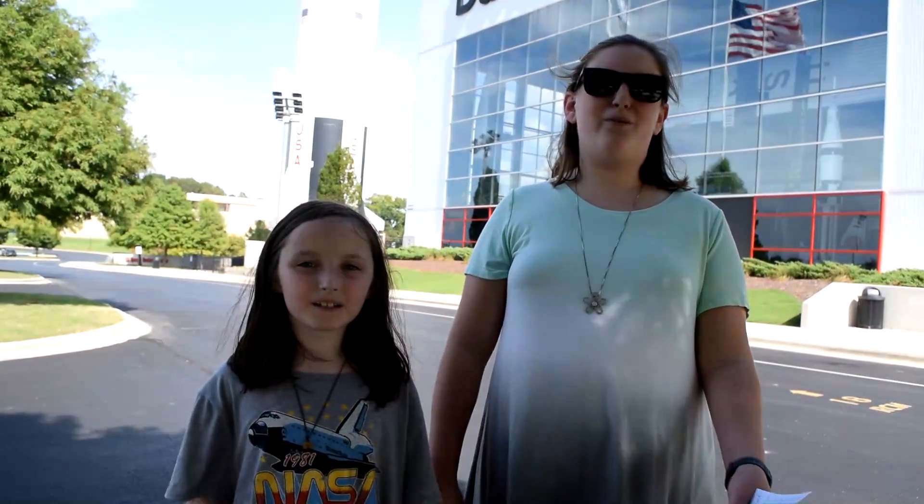Hi, I'm Brooke. Hi, I'm Brent. And welcome to the Rocket City, Huntsville, Alabama.